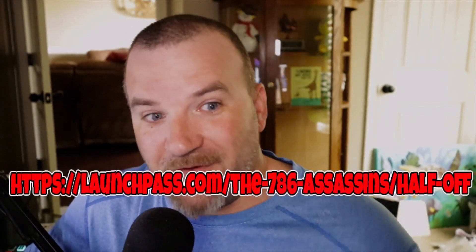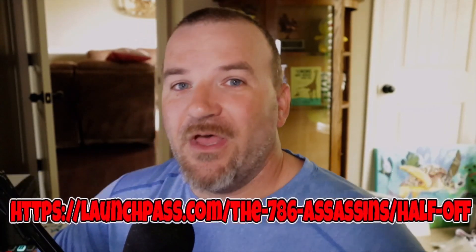786 Assassins — half off. You even get a free month. So I want to show you some different things that we've been tracking, kind of developing and monitoring.